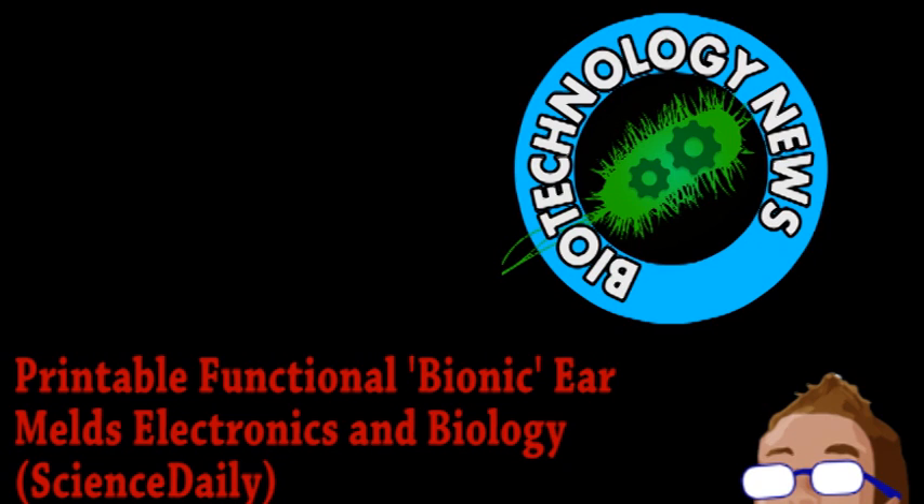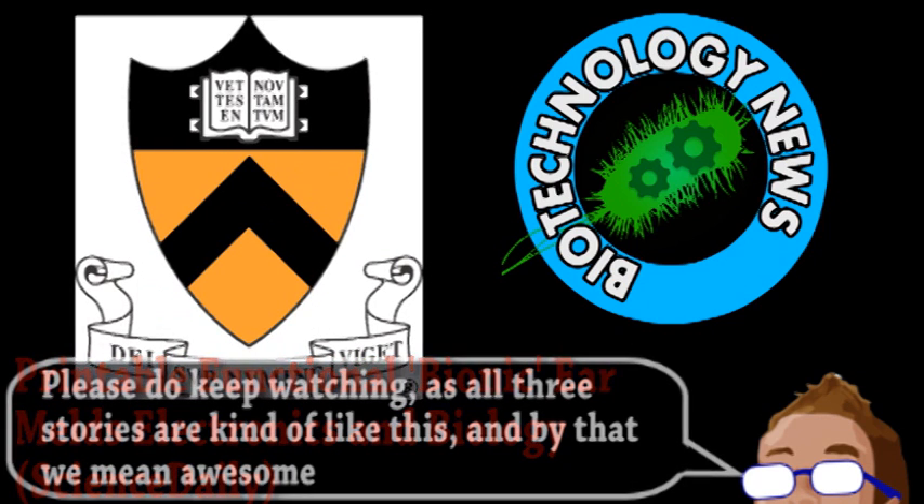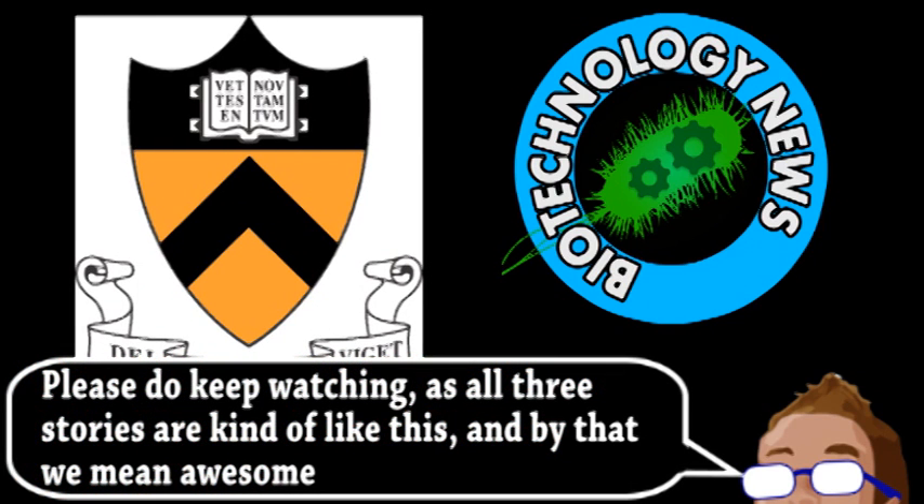Some scientists over at Princeton have made a bionic ear using 3D printing. The term bionic is somewhat vague, but it generally refers to the integration of electronics and biology. The fact that this ear is 3D printed is just the icing on the nerdy tech cake.